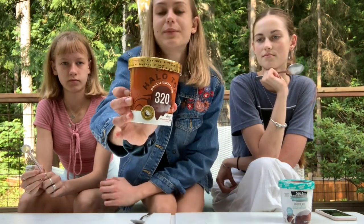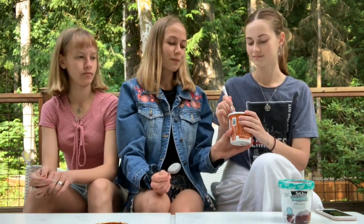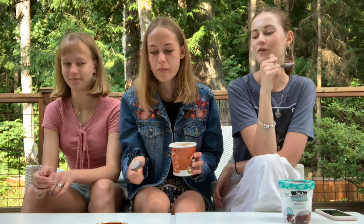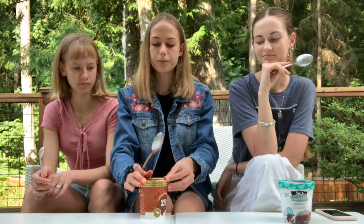The next one is another Halo Top — sorry! — and it's the peanut butter cup flavor. My sister can't try this one either. It's got peanut butter chunks on the inside, which I'm a fan of, though not as much as the Ben & Jerry's. I'd give that like a five and a half. I'm giving it a six out of ten. It was definitely better than the other Halo Top flavor.